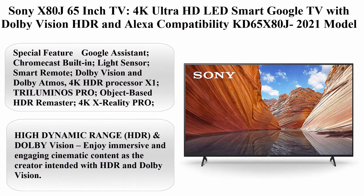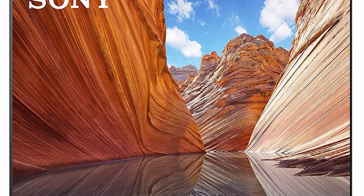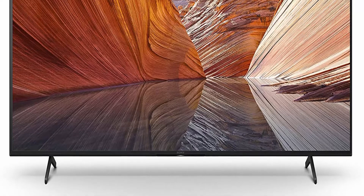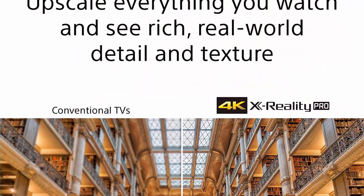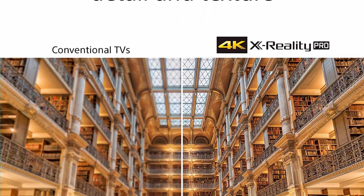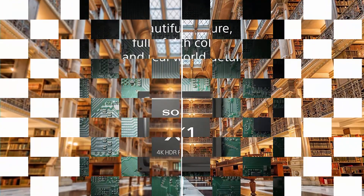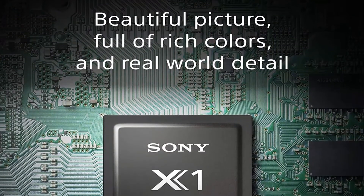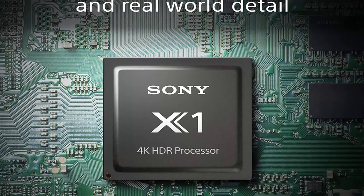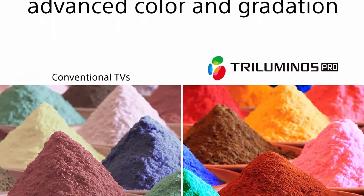Sony X80J 65-inch TV, 4K Ultra HD LED Smart Google TV with Dolby Vision HDR and Alexa compatibility, KD-65X80J 2021 model. Screen size 65 inches. Supported internet services: Netflix, Hulu, Google TV, Amazon Instant Video, YouTube. Connectivity: Bluetooth, Wi-Fi, USB, Ethernet, HDMI. Brand Sony. Resolution 4K. Display technology 4K UHD LED. Refresh rate 60Hz. Special features: Google Assistant, Chromecast built-in, light sensor, smart remote.